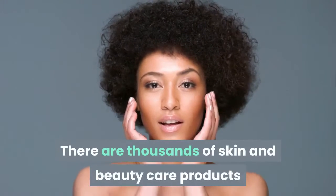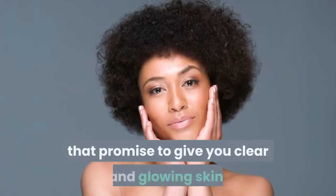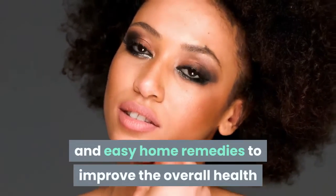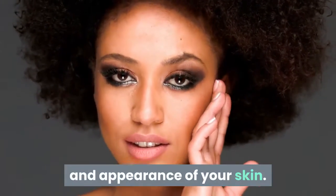There are thousands of skin and beauty care products that promise to give you clear and glowing skin. Instead of relying on these products, you can try some simple and easy home remedies to improve the overall health and appearance of your skin.